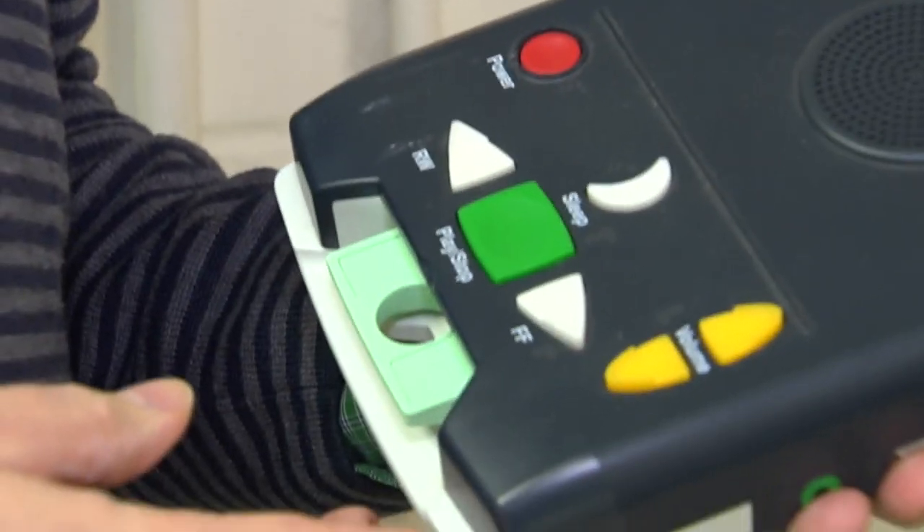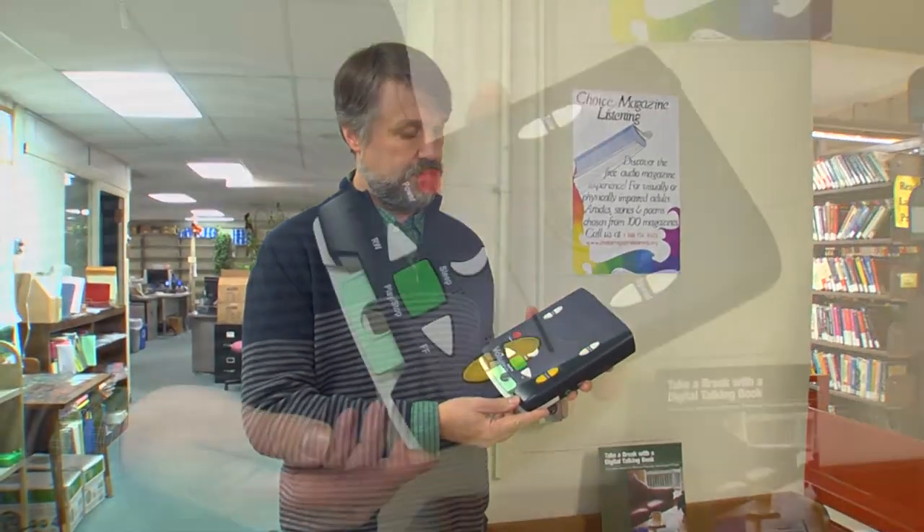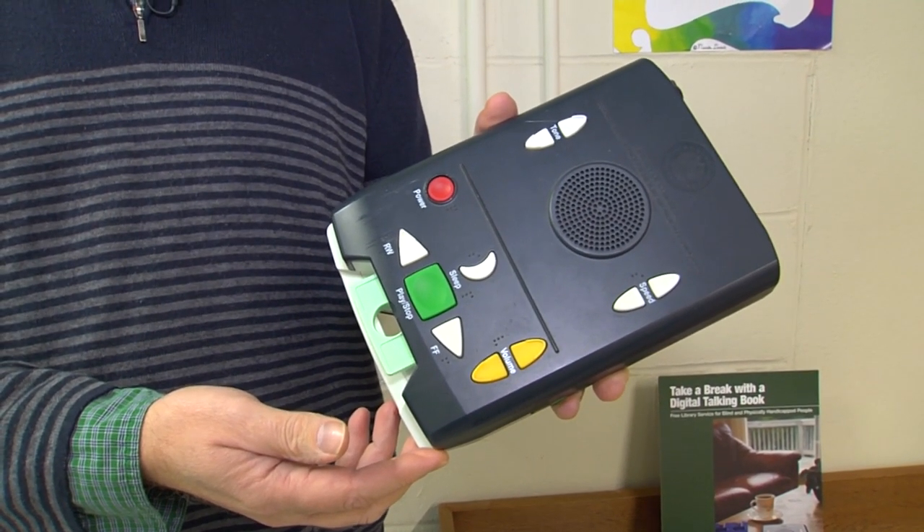Chris Boynton demonstrates the audio book player. Chapter 1: The Proposal. Father Timothy Cavanaugh stood at the stone wall on the ridge above Midford, watching the deepening blush of a late June sunset.